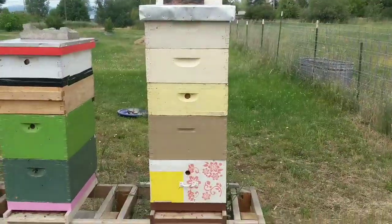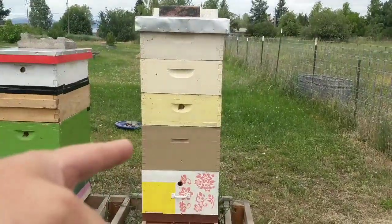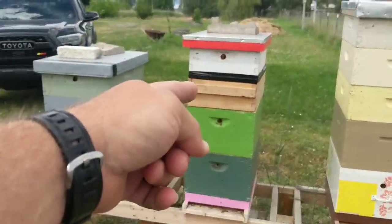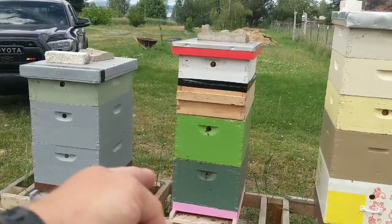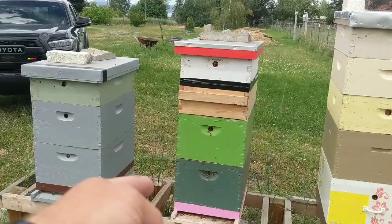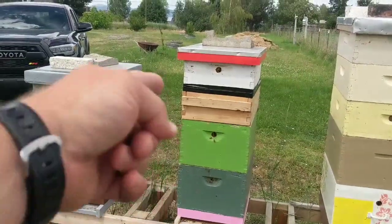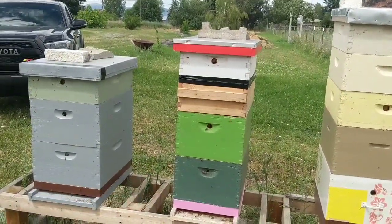St. Mary's split hive - she is a two-year-old queen. After running formic, I ran through there yesterday and found her laying. Went through there yesterday, did not see her, but there are eggs in there. I took the formic off over a week ago, so if there are eggs in there, she's in there laying. No need to supersede. I didn't go clear down into the bottom box - she's in there somewhere.